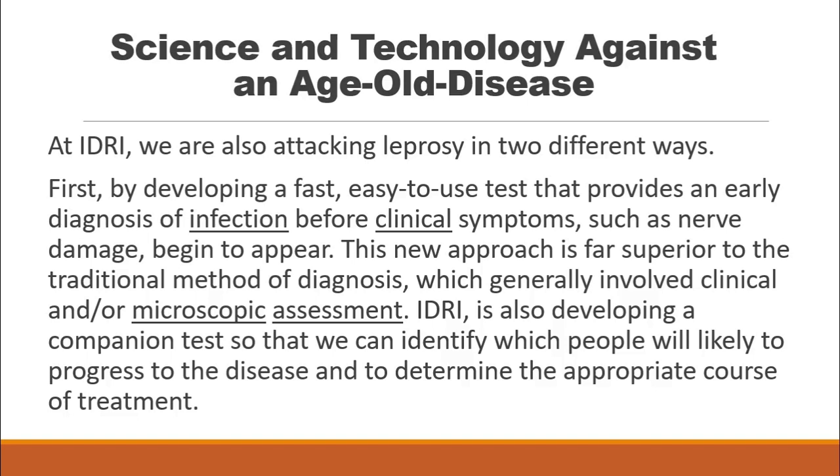This new approach is far superior to the traditional method of diagnosis, which generally involves clinical and/or microscopic assessment.